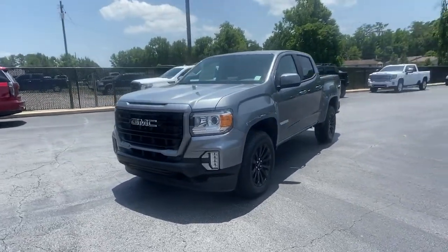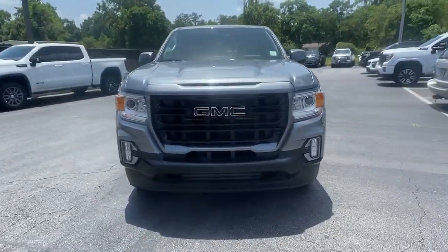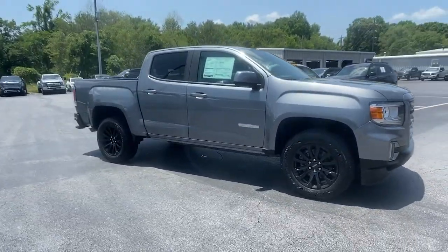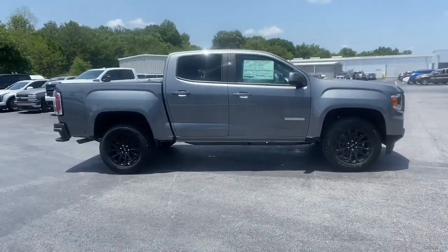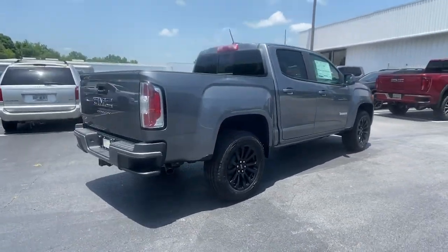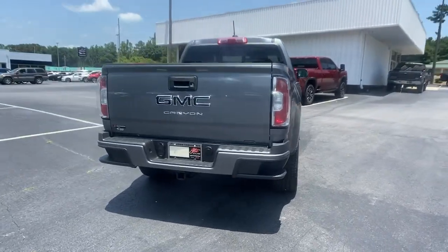You'll have love at first sight with the 2022 GMC Canyon. Enjoy a view of this handsome GMC Canyon, the midsize pickup with impressive towing and hauling capabilities, a choice of engines including V6 and diesel, and a smooth, agile ride.